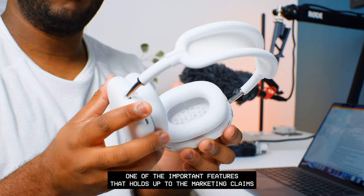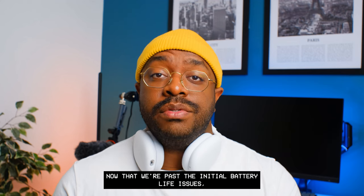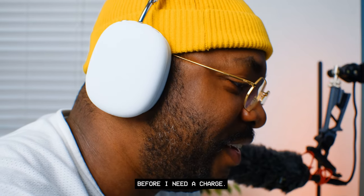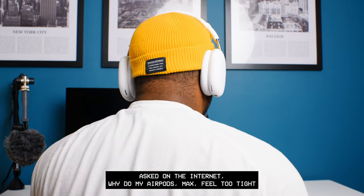Although I appreciate the surround sound technology, that wasn't the driver for me buying these — but it's definitely a nice-to-have. One important feature that holds up to the marketing claims is the battery life. Now that we're past the initial battery life issues, I'm able to wear these headphones for about three or four days in a row before needing a charge.